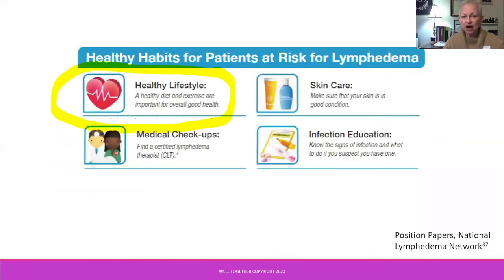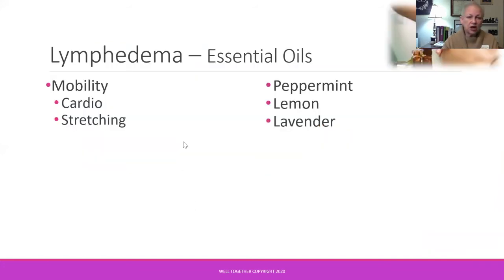Back to our recommendations for healthy habits — exercise and any kind of movement is important for those experiencing lymphedema. Whether it's walking, yoga and Pilates classes, tai chi, or qigong, movement matters. But sometimes when we're experiencing physical or emotional challenges, we need a little extra motivation to get moving, and essential oils known to be uplifting and energizing can be helpful in doing that.